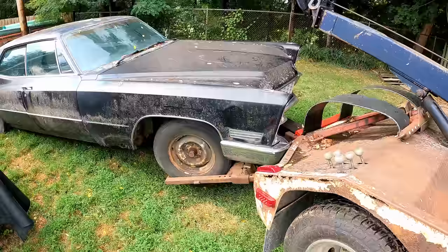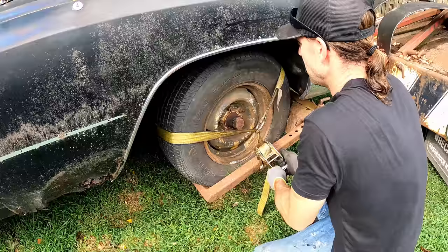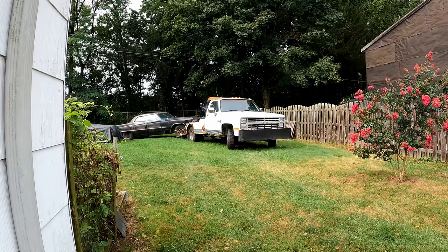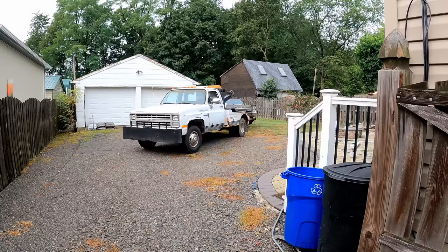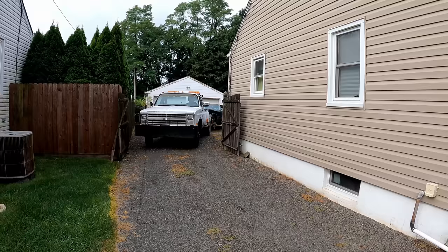It ain't pretty but it's doing it — except for this turn radius, we got to push her out a little bit more because it came real close to hitting that. We'll throw some straps on it.